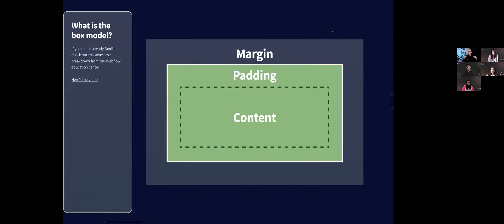Whenever a developer is looking at your designs, they're going to try to translate that into the box model: 'What's the padding here? How do I dictate how far away things are? What's the margin?' If we can design while thinking about that box model, it's going to make the process of translating that into code way easier because we've already built it that way.